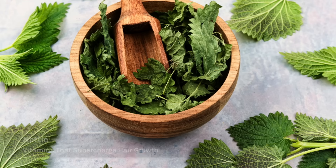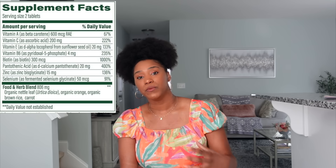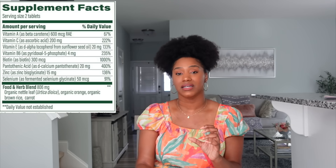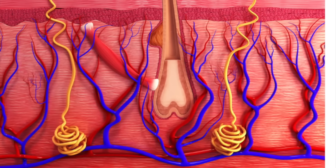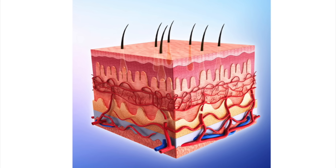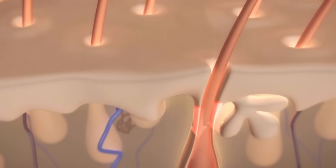The last supplement I want to share is the MegaFood Skin, Nails and Hair supplement. I like this one because it contains nettle, which is in the top five best herbs for your hair. Nettle has iron and silica naturally within it, and the formula also contains vitamin C and silica, which help to boost collagen. Collagen is essential for hair health because it supports the foundation of the follicle — it plumps the dermis within the scalp to support the blood vessels and the dermal papilla.